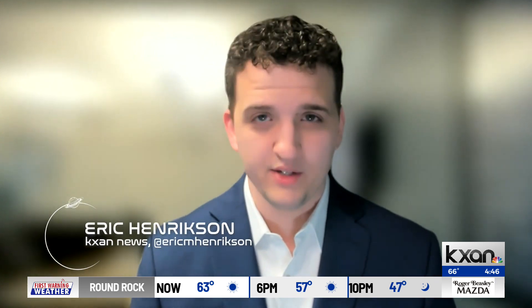NASA wants to get a better look at our oceans and waterways. Joining me now is Karen St. Germain, Director of Earth Sciences for NASA, to tell us about a new mission, SWOT, that's going to do just that. Karen, tell me about the SWOT mission. What is it? What's the purpose of the mission?